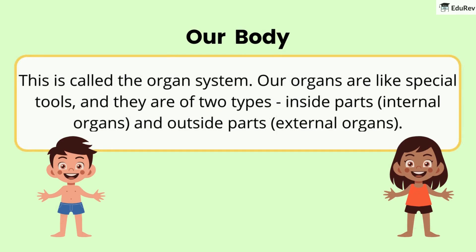This is called the organ system. Our organs are like special tools and they are of two types: inside parts, internal organs, and outside parts, external organs.